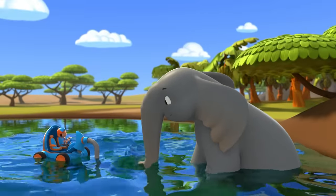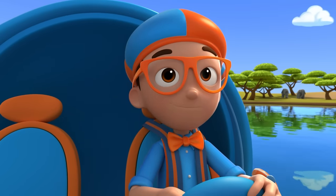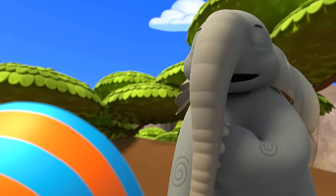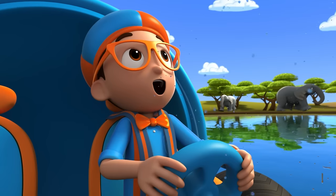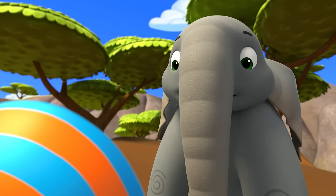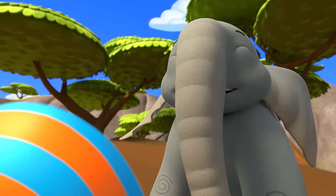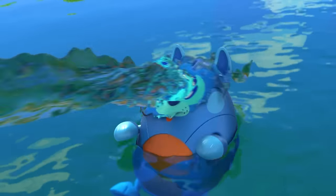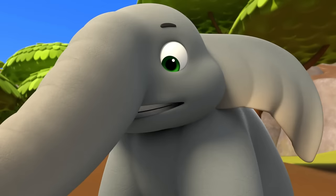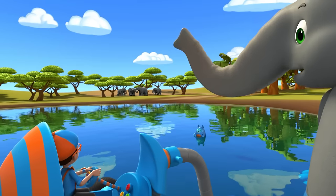Hey, it's me Blippi! And that's Deebo. Hey, we were wondering — what do elephants use their trunks for? Hi, Blippi and Deebo. I'm Tembo. We elephants use our trunks to help cool down, by sucking up water and spraying it on our body. Like this! Let's go down the slide again. Race you to the shore! You're on!